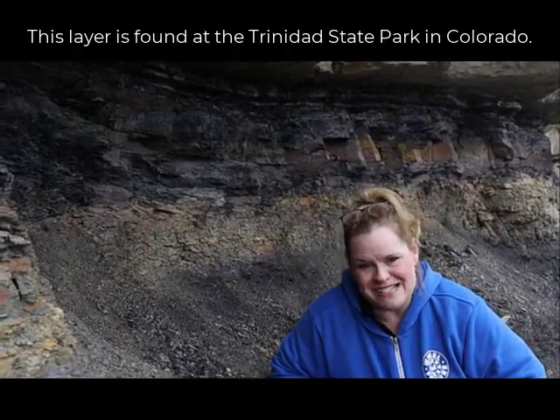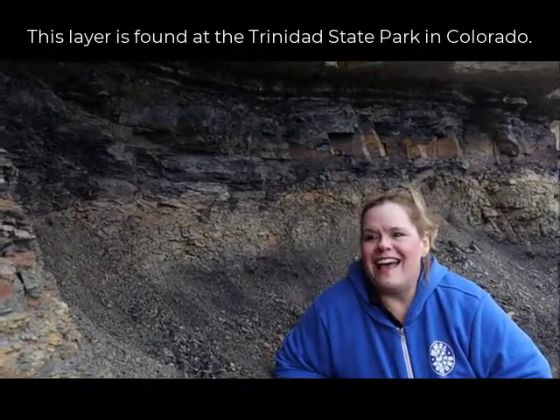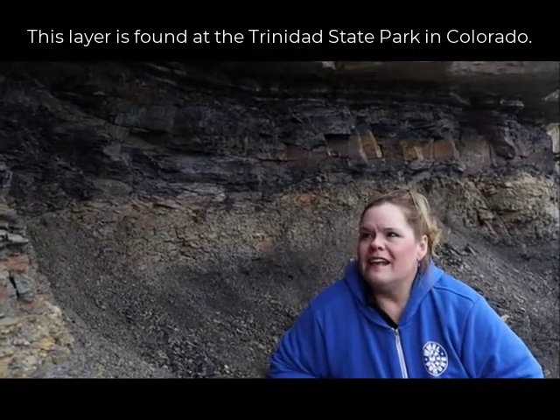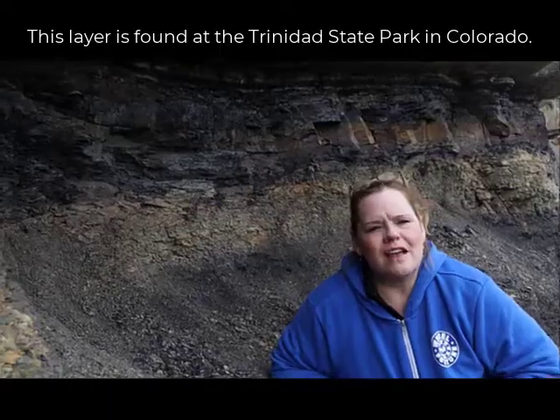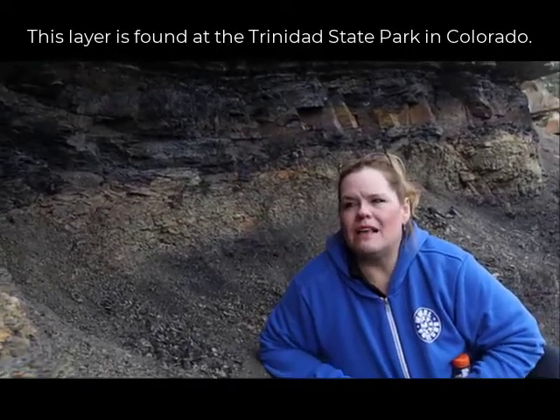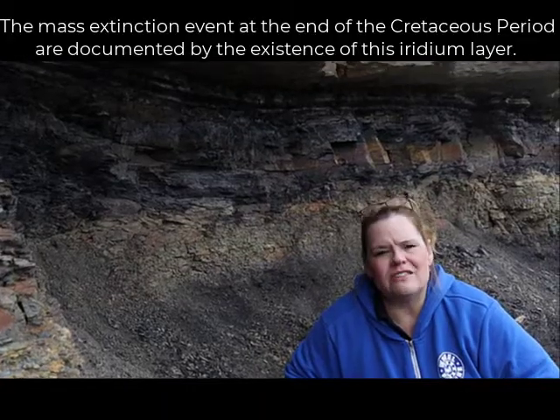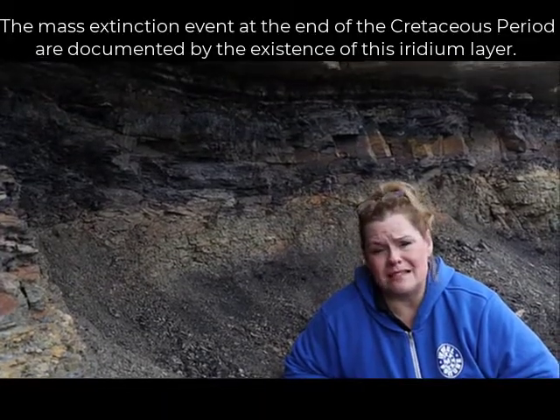We specifically had to get very intentional directions to find this location. It is part of the state park, just down from where the wildlife viewing area is. This layer is so important — I can't underscore enough why it matters — because it represents one of the most historically significant events in geologic time in terms of mass extinctions.